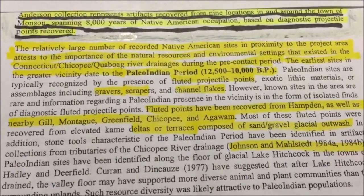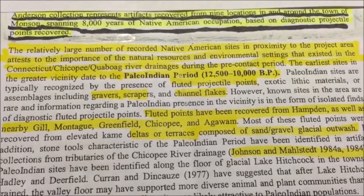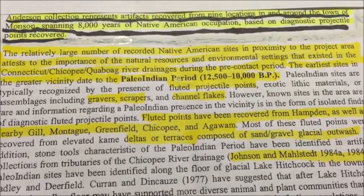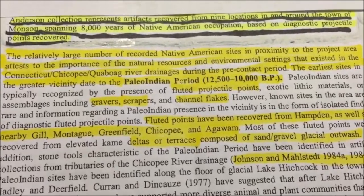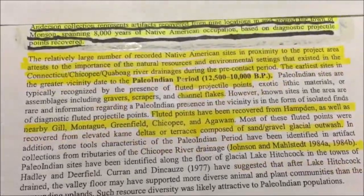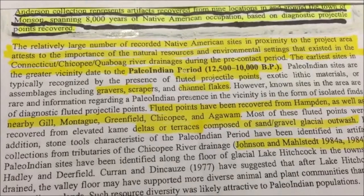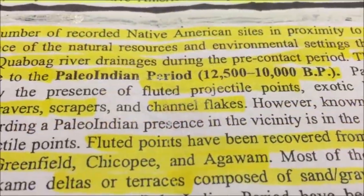More from the report that I highlighted: the Anderson Collection represents artifacts recovered from nine locations in and around the town of Munson, spanning 8,000 years of Native American occupation, based on diagnostic projectile points recovered. The relatively large number of recorded Native American sites in proximity to the project area attests to the importance of the natural resources and environmental settings that existed in the Connecticut-Chicopee-Quaboag River drainage during the pre-contact period. The earliest sites in the greater vicinity date to the Paleo-Indian period, 12,500 to 10,000 years.